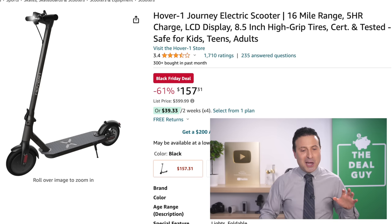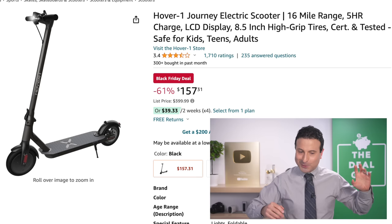The Hover-1 — we're not talking vacuums, we're talking hoverboard — the brand name hoverboard at $157 is amazing.